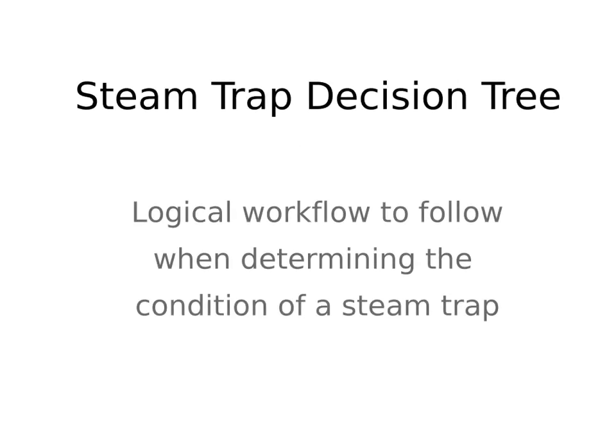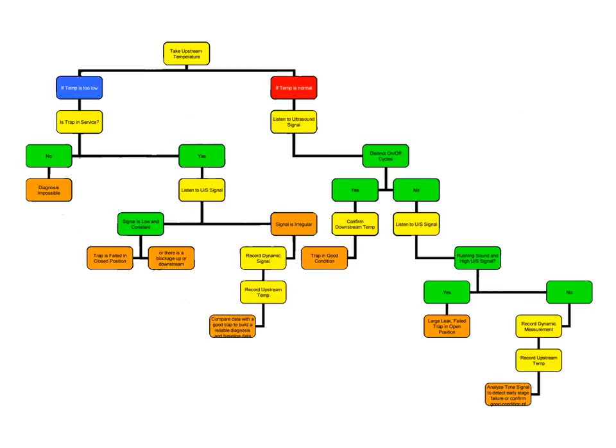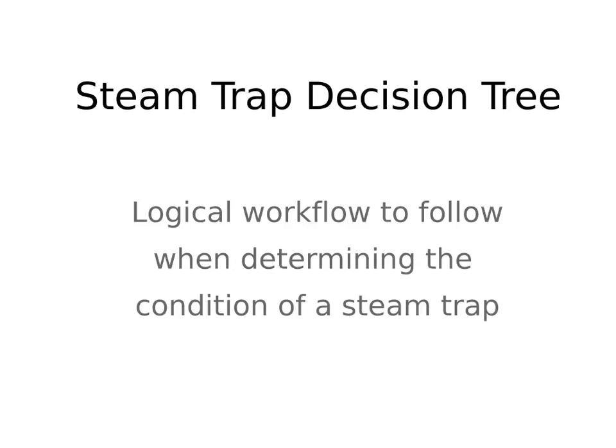If you've never tested a steam trap before or are just getting into testing steam traps and aren't sure where to begin, SDT has put together a steam trap decision tree. It looks like a lot when you look at it all at once, but if you break it up into the tiny bits that make it up, it has a rather logical workflow for determining the condition of a steam trap.